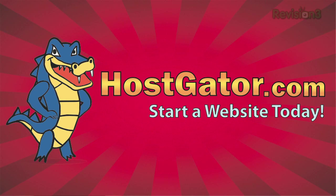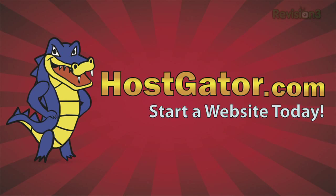Today's TechZilla Daily is brought to you by HostGator Web Hosting — web hosting completely powered by Green Energy. Get 25% off your order with the Revision 3 discount.